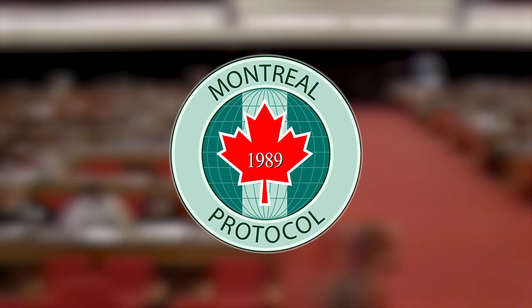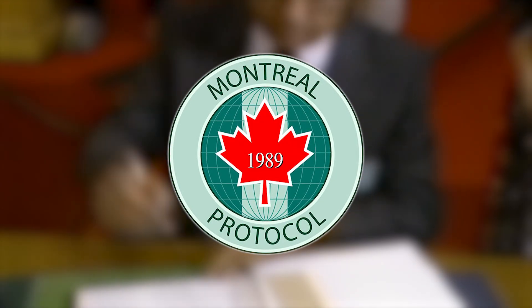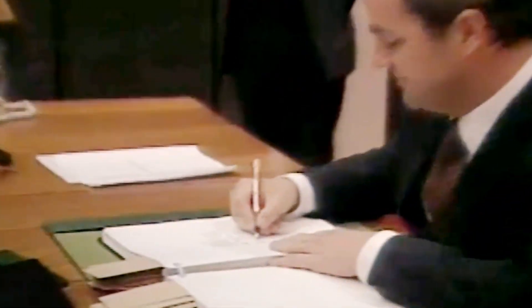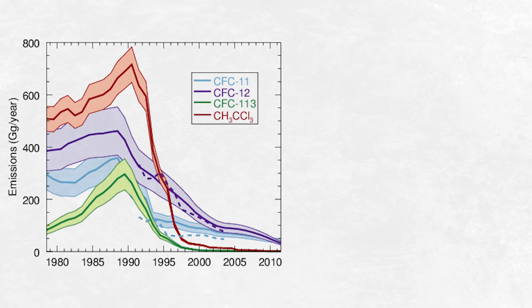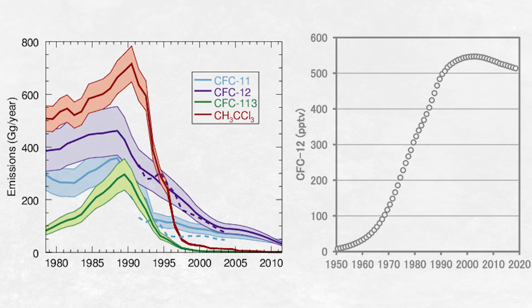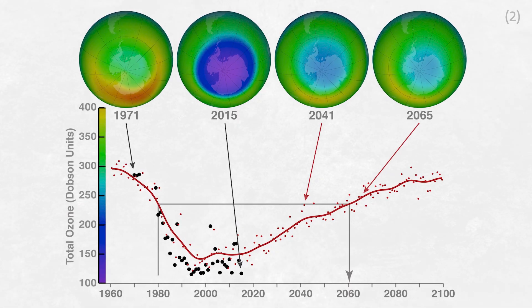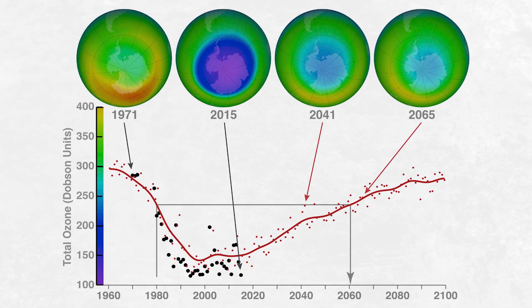Wait, what? This literally never happens. In 1987, the Montreal Protocol was signed, gradually phasing out the use of CFCs. And this protocol really worked. Emissions of CFCs plummeted, concentrations of CFCs in the atmosphere peaked and then fell, and the concentration of ozone in the atmosphere has been gradually recovering, with the hole closing with year-to-year variability. It's expected that by the mid-21st century, the ozone layer will have basically healed. Former Secretary General of the United Nations, Kofi Annan, described the protocol as perhaps the single most successful international agreement to date.